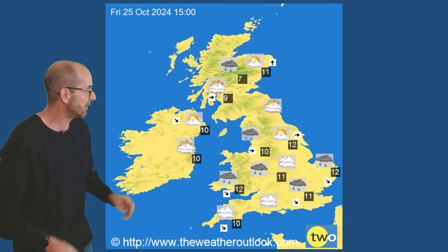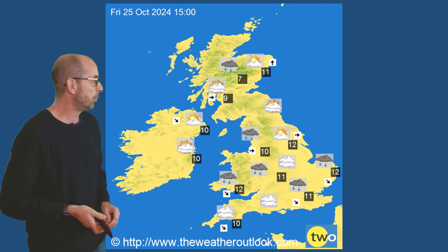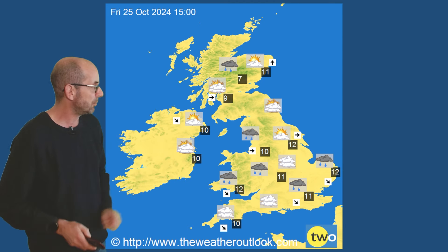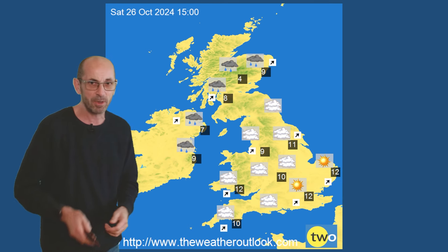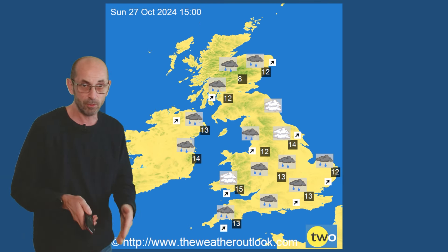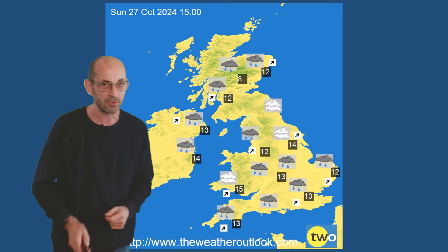But by Friday the more unsettled conditions are returning. Also temperatures are dipping. We're pushing in from the west. 12s maybe 13s in southern Britain. A few degrees lower as you head northwards. Into the weekend it's a fairly mixed picture which continues. Some dry spells but also showers or longer periods of rain. Sunday more of the same. This indicates that there could well be outbreaks of rain pushing across England and Wales. But at this stage of course the details are uncertain.